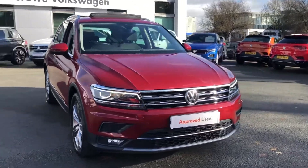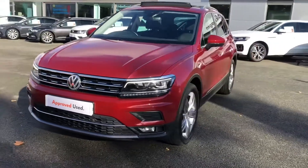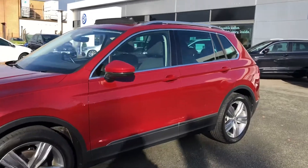Hello and welcome to Crew Volkswagen. My name is Lucy and today I'm going to take you around the super-produced vehicle we've currently got in stock. Here we have a Volkswagen Tiguan SEL with the 2.0-litre 150bhp 7-speed DSG gearbox.